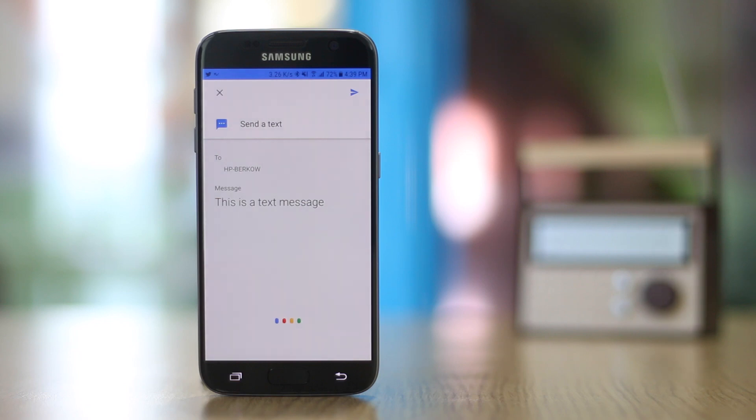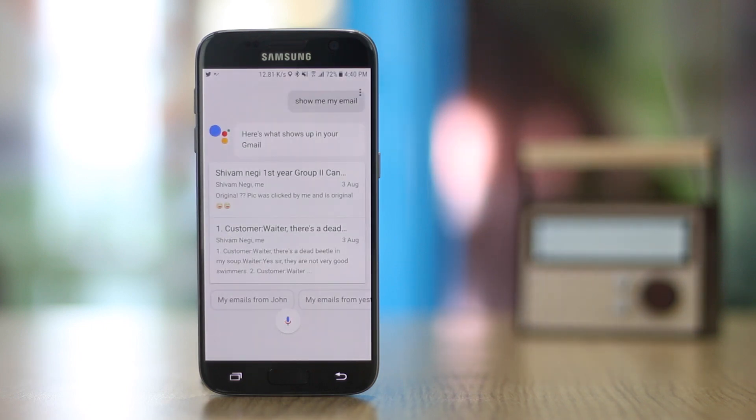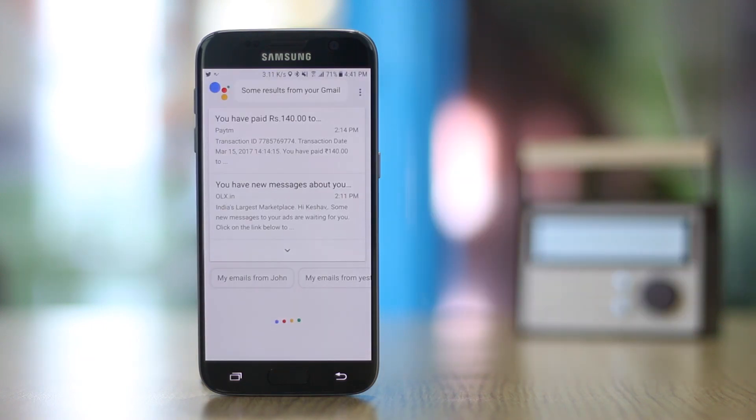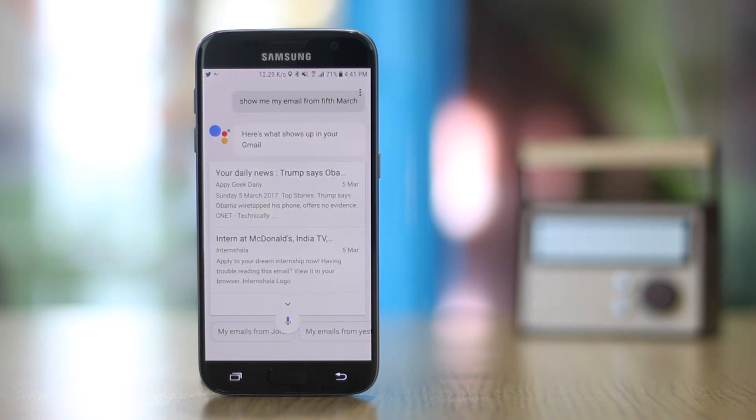The Assistant can even show you your emails from the Google account connected to it. Just say 'Show me my email' or 'OK Google, show me my emails from 5th March' to filter by date. Tapping on an email opens it directly in the Gmail app.